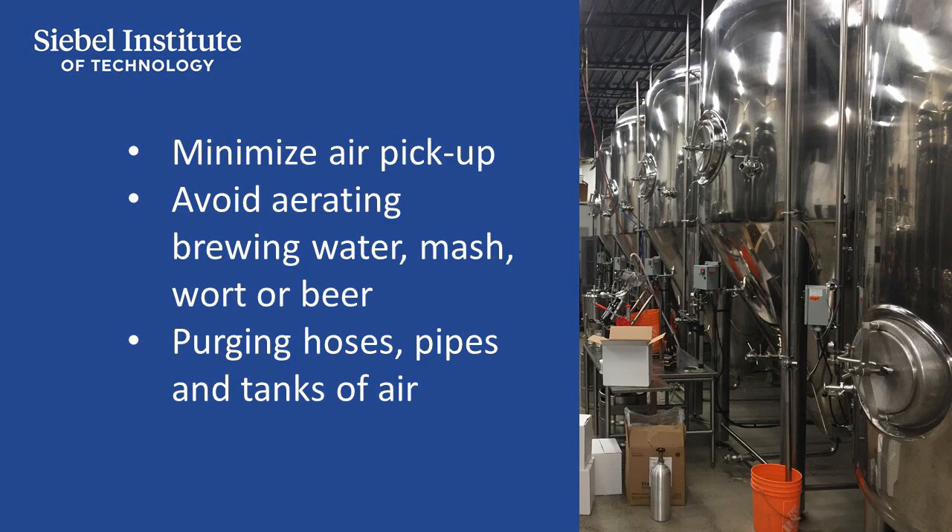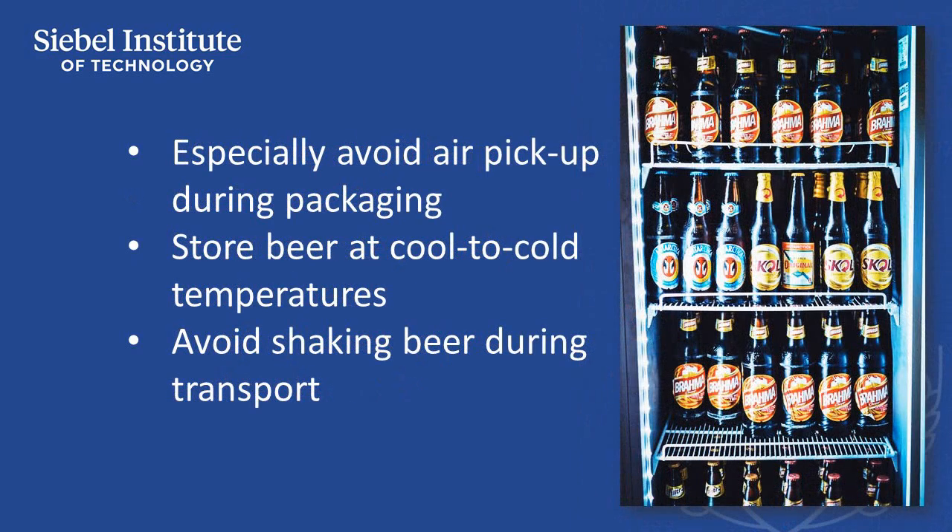This is achieved by mixing grist and mash water in a way that doesn't entrain air, through gentle transfers of beer, by purging hoses, pipes, and tanks of air before beer transfer, and by avoiding splashing. It's especially important to minimize air pickup during packaging, as packaged air offers the highest potential for causing staling.